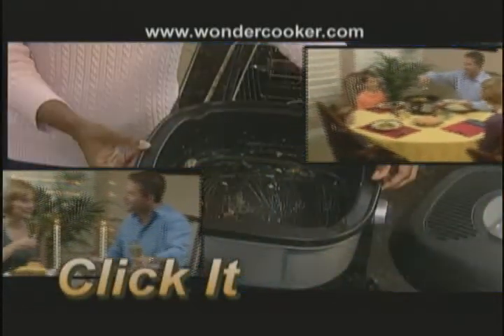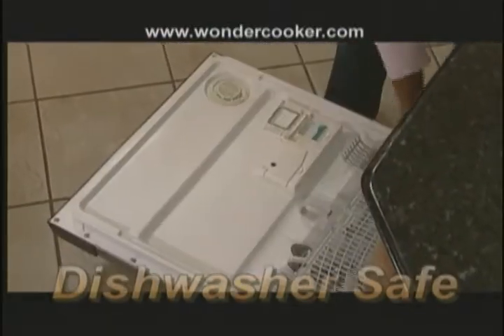You'll come back to delectable meals in minutes the whole family will love. And the best part — click it, flip it, in the dishwasher it goes. You're done!